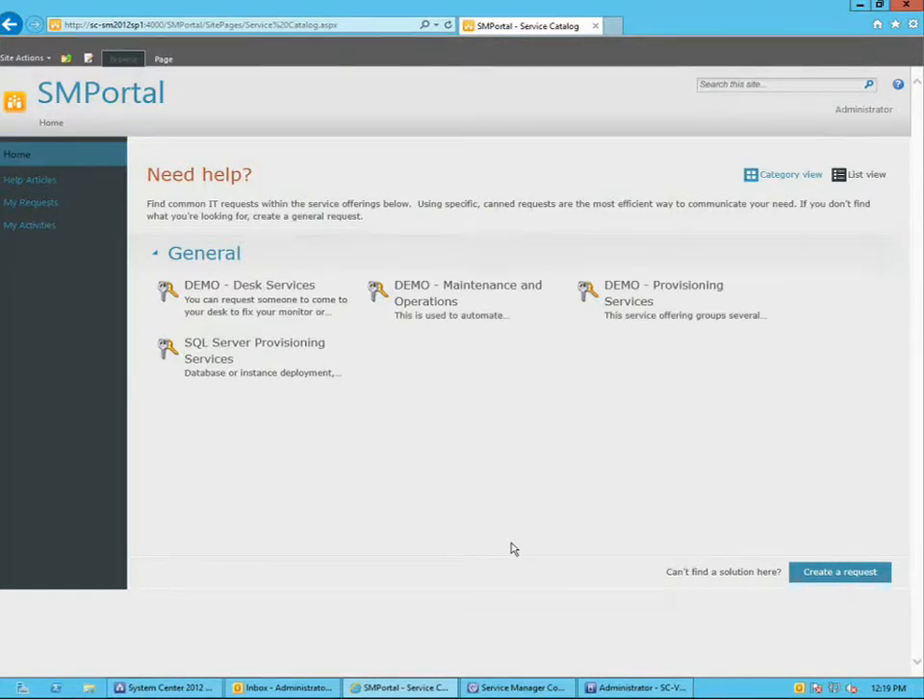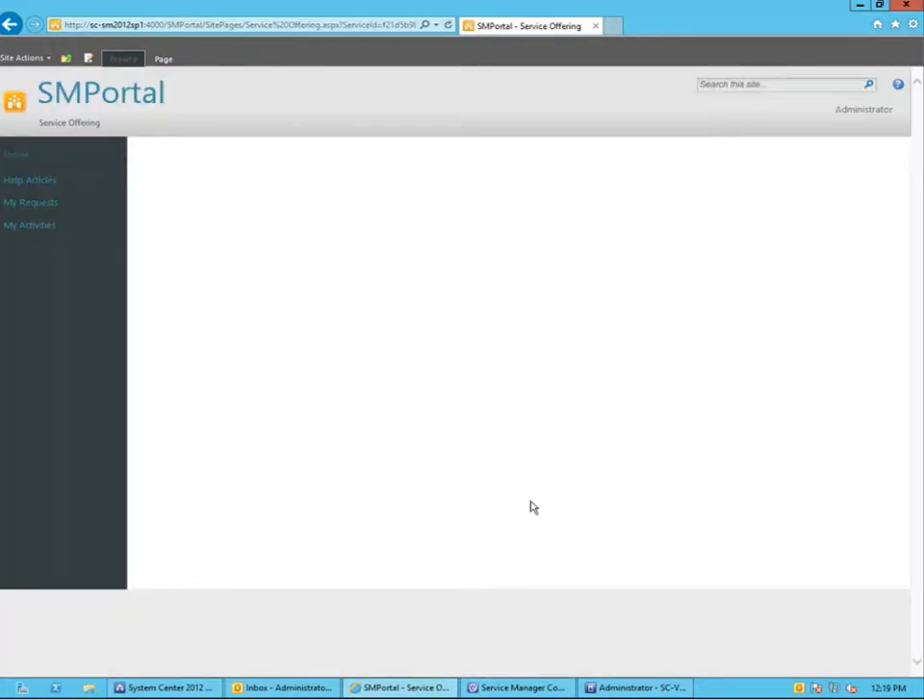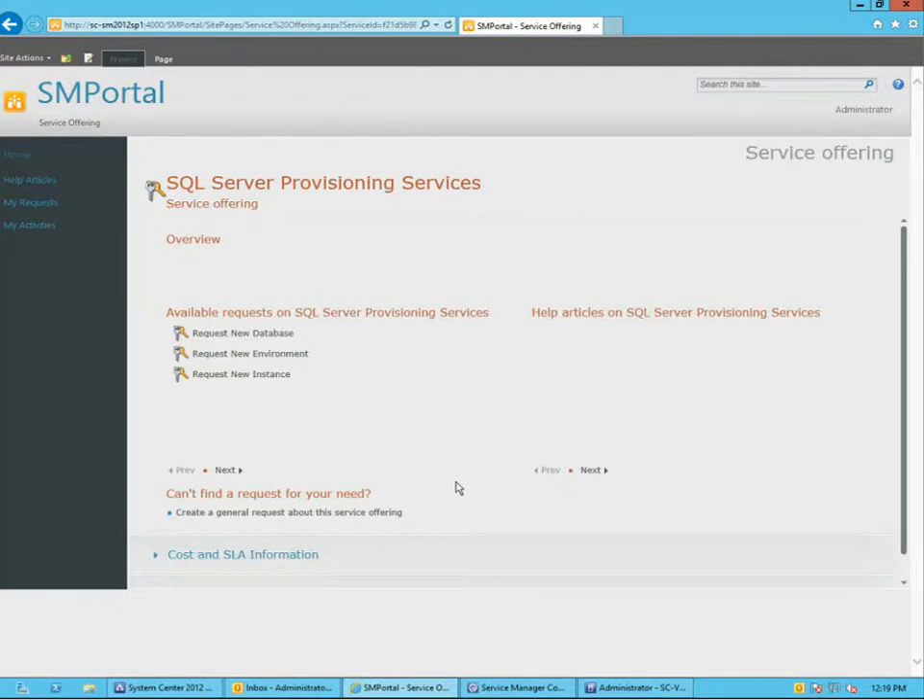What you have here on the screen is the self-service portal from Service Manager. You can use Service Manager to showcase the end-to-end process. You can see a service offering for SQL Server provisioning. When I go in there, I have the groups and the different deployment types, and I can choose to deploy a database, an instance, or an environment that would be SQL Server enabled. In this example, I'm going to choose to request a new database.